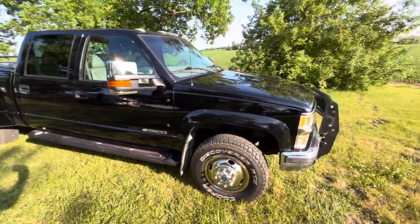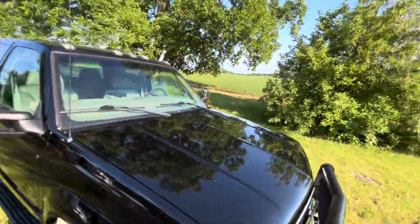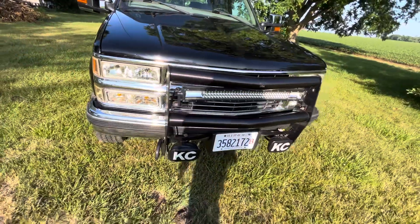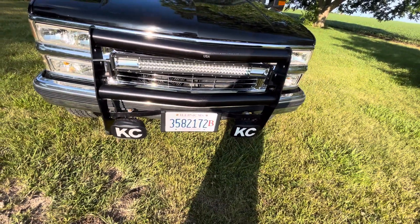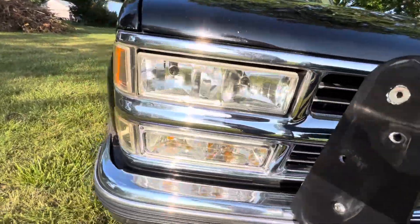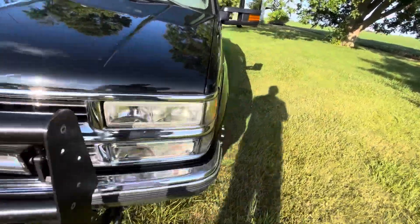It kind of looks like a Ford mirror but works out a lot better, especially when towing a trailer. It's got the LED chicken chasers up top, a beefy push bar on the front, a light bar with a set of old school KC fog lights, and factory running boards.